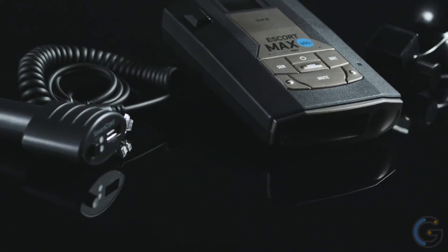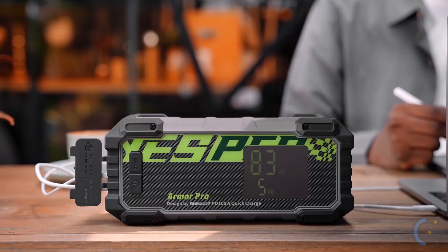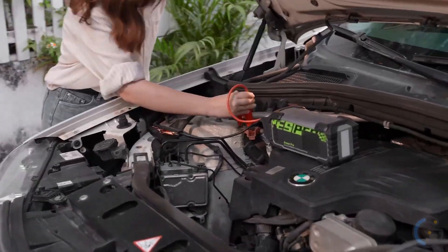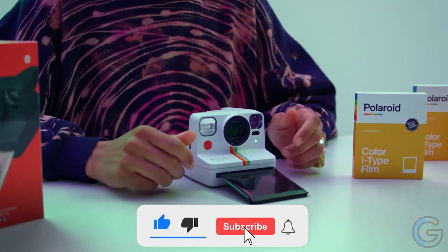Let's go get access to the speed cameras, traps, and red light cameras, plus create hot spots and mark locations with this gadget. And what about this useful gadget that can be a big help in an emergency? Stick around because we have some very interesting picks for you today. All the links to the products are in the description below, and make sure you subscribe.